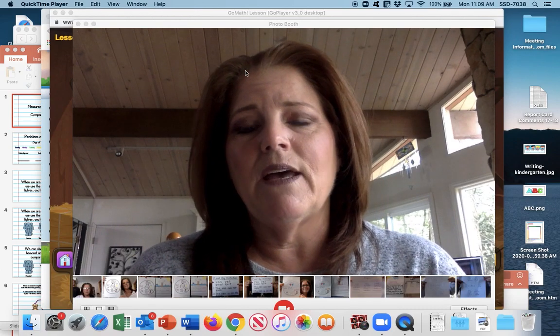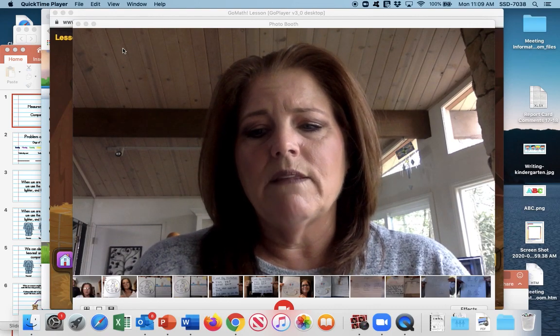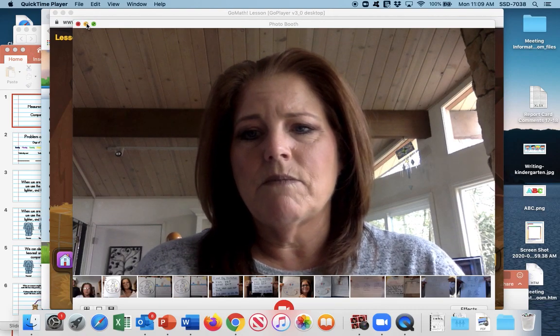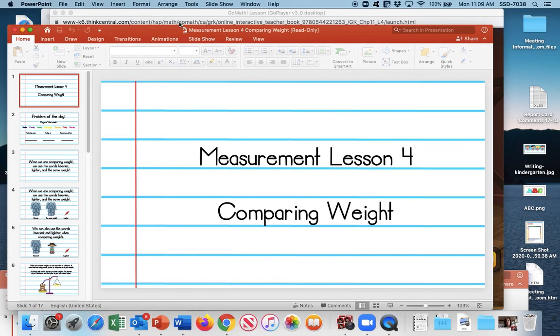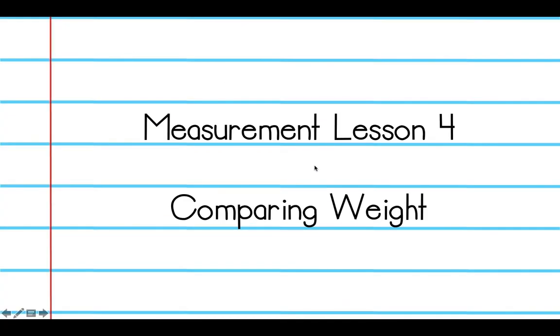We're going to go ahead and begin our lesson with our PowerPoint. So, introducing today's topic about weight with our PowerPoint, just like we did a few lessons ago. So, comparing weight.